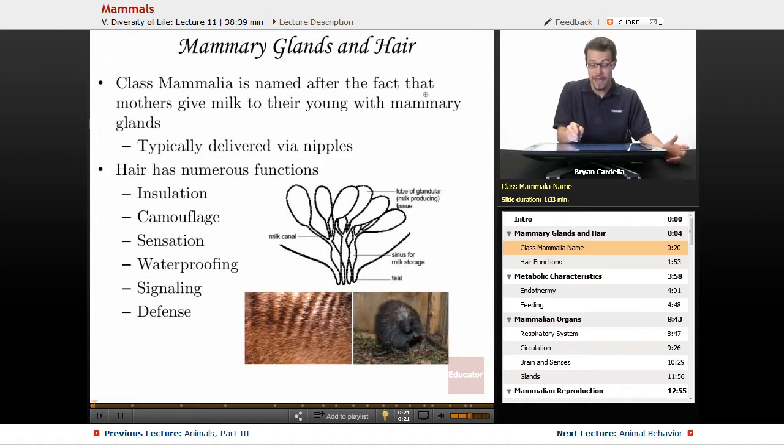Class Mammalia is named after the fact that mothers give milk to their young with mammary glands, and it's typically delivered via nipples. There are some mammals out there that don't have nipples — one example is the platypus. The female duck-billed platypus actually doesn't have nipples; she secretes milk onto her fur and the baby laps it up. She actually has mammary glands from around the armpit down to her lower leg.